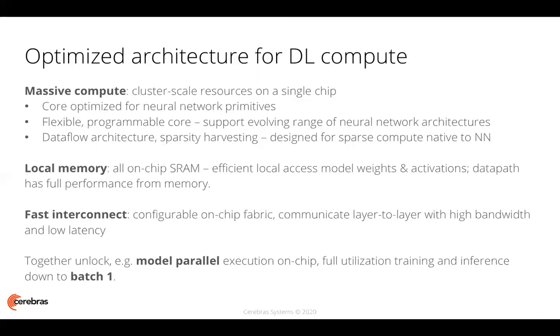All of our memory on the Wafer Scale Engine is on-chip SRAM — 18 gigabytes of on-chip SRAM — accessible by its associated compute element in a single clock cycle, enabling efficient local access to compute, local access for stored model weights and activations, and giving the data path of those compute elements full performance from memory. Each core is connected to its four nearest neighbors in a high bandwidth, low latency interconnect mesh. The data path through that mesh and on-chip networking is configurable at compile time, allowing for efficient and fast layer-to-layer communication. Together, this collection of architectural attributes unlocks not just accelerated training and inference for neural networks today, but new methods such as model parallel execution on-chip and full utilization of the device for training and inference down to batch size one.